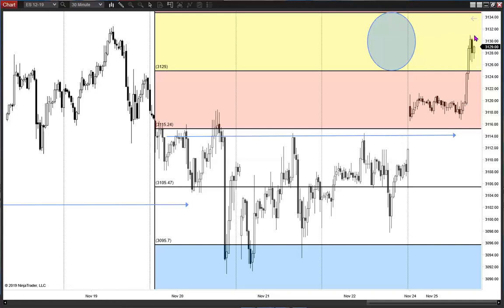Targets today have all been achieved for the long side. Anything above the high right now is good fortune. Be well, everybody. Thank you.